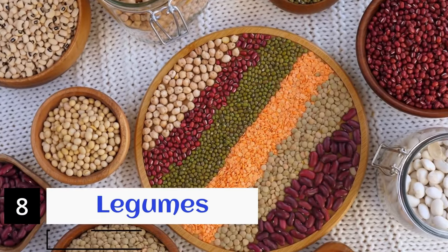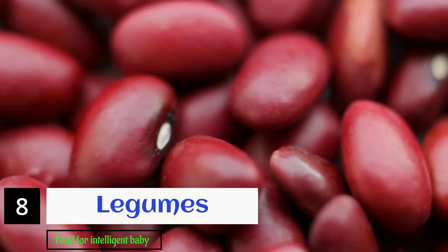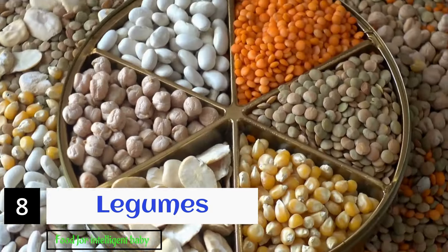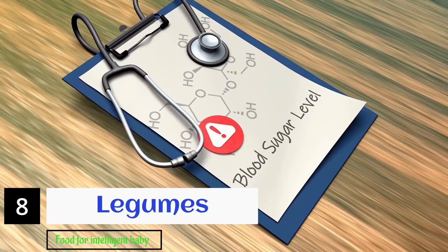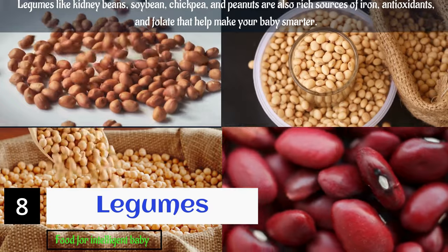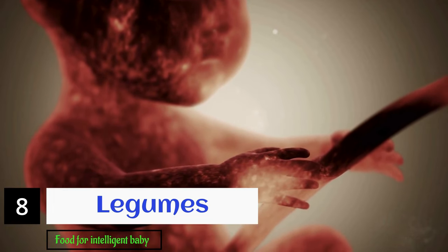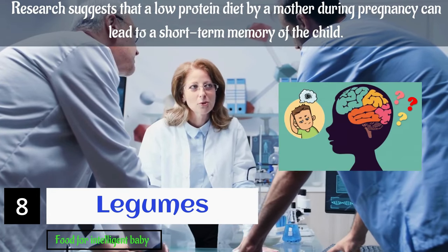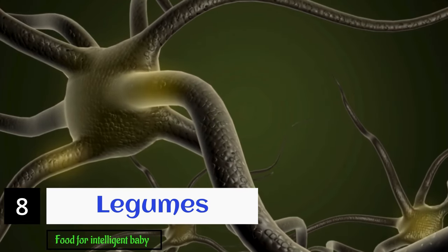The number eight food to consume during pregnancy for fetal brain development is legumes. Beans, lentils, and legumes in general contain high levels of iron. Incorporating legumes into your diet will also prove to be a great source of proteins. Legumes like kidney beans, soybean, chickpea, and peanuts are also rich sources of iron, antioxidants, and folate that help make your baby smarter. Research suggests that a low-protein diet during pregnancy can lead to short-term memory issues in the child. Iron is needed by the body for transporting oxygen to nerve cells in the baby's brain.